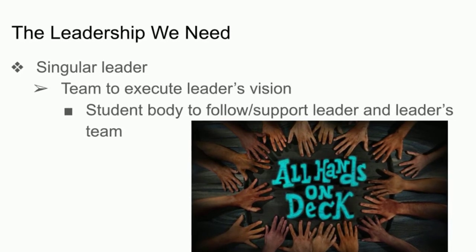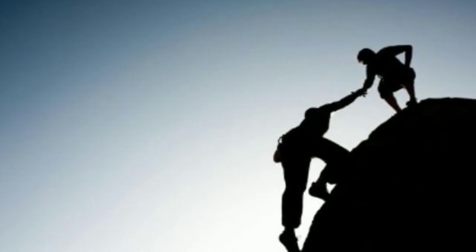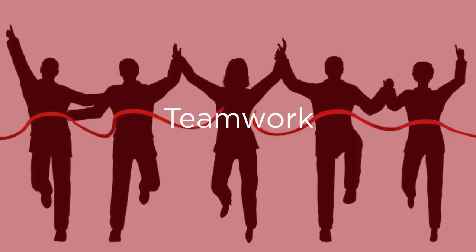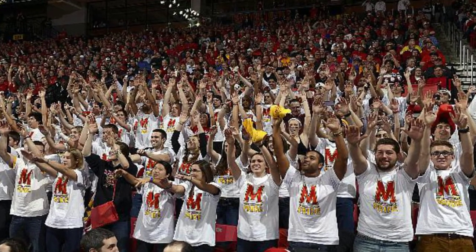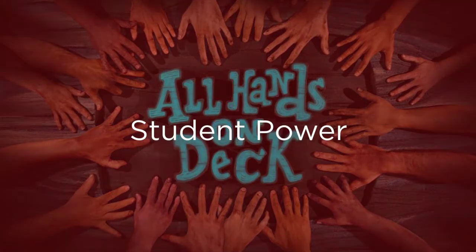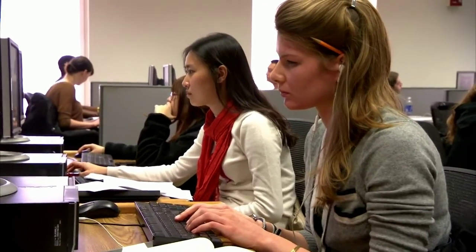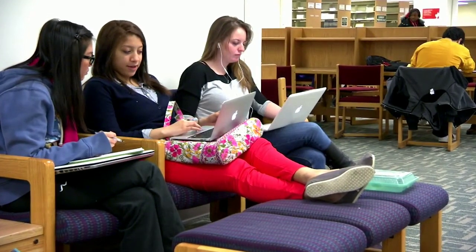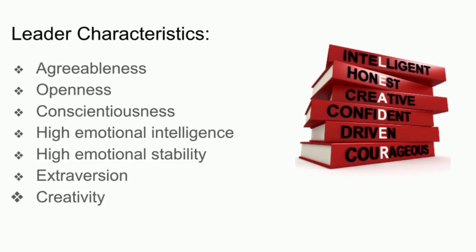Firstly, we would need a singular leader to take the forefront of the execution team to make sure that everyone knew what tasks they were assigned and could carry them out. Secondly, we would need the execution team to carry out the leader's vision, because no one person can do everything alone. The student body's following and support is also essential, as it gives our argument that McKeldin needs more seating more weight. We would give students a decent amount of power so that they could voice the changes they wanted to see and would be more invested in participating in our project. The leader of the execution team should also be charismatic and engaging so that other people will want to get involved.